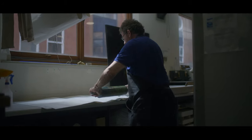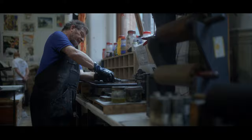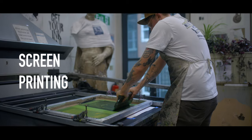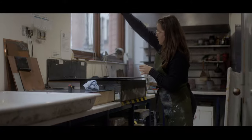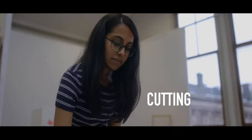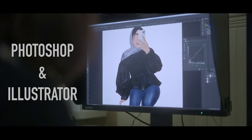We cover all areas of traditional technologies from relief printing, intaglio, screen printing and stone lithography, but also use contemporary methods like direct plate and laser etching, cutting, Photoshop and Illustrator for digital positives.